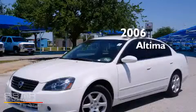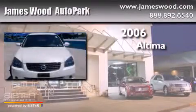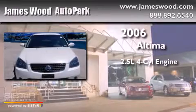This is a 2006 Nissan Altima. It has a 2.5-liter four-cylinder engine and an automatic transmission.